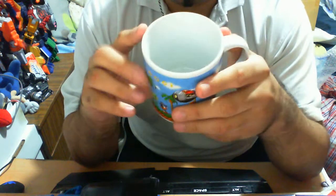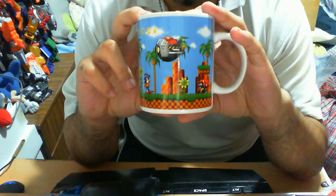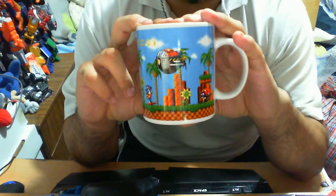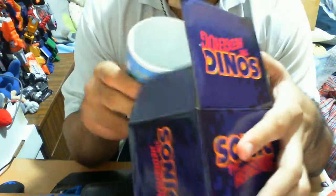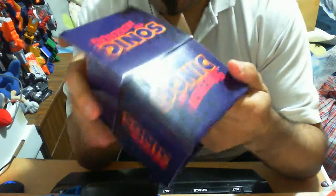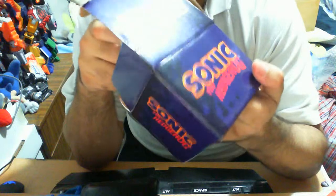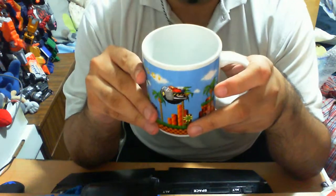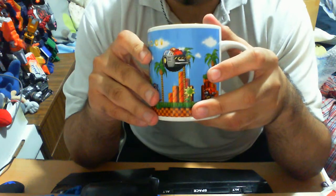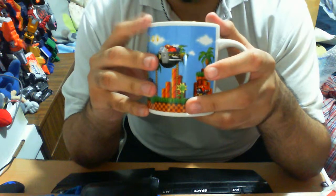If somebody lives in Australia and is able to actually buy this locally, let me know, because I'd be more interested in buying locally than online — nothing against online, I just rather buy it all together. The rarity on this is probably a one out of ten — it's extremely common, you can purchase it at most places. eBay in particular is where I got it, and I think I've seen it on Amazon as well. So definitely go wild with this if you're a mug collector.